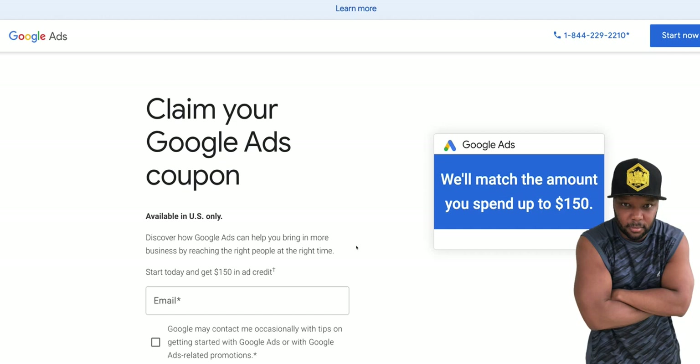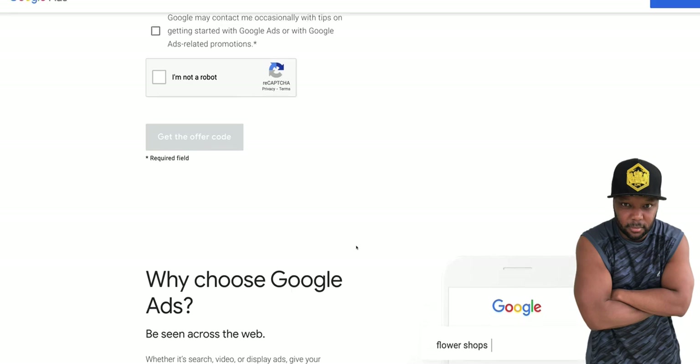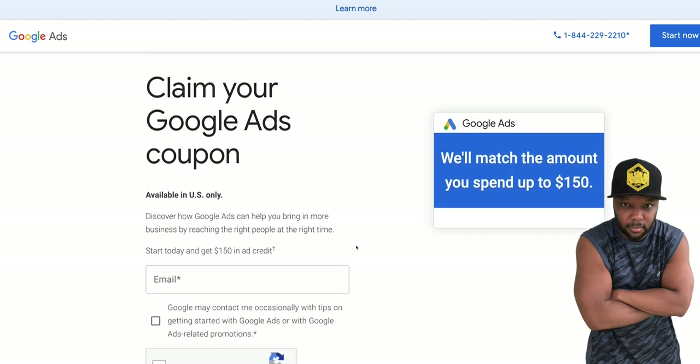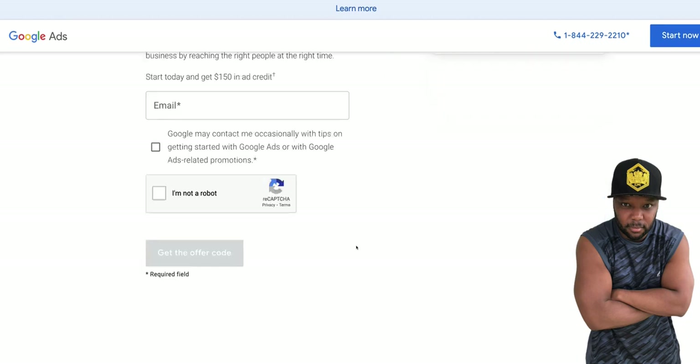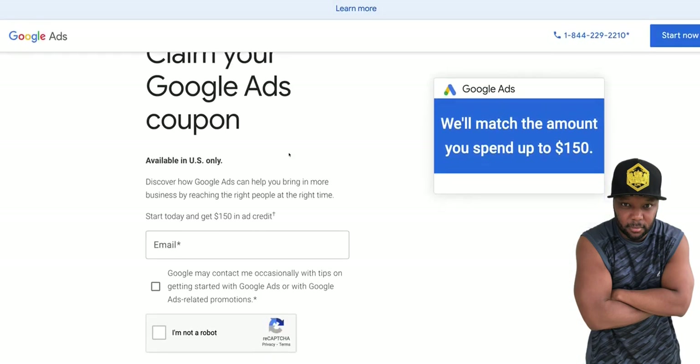If this is the most valuable free ad credit training you've had for free on YouTube, then share this — I need this to get out to the world because everybody is spending money and it's like a casino when you don't have a proven offer. What I'm saying is you shouldn't go out and spend money not knowing if your offer is going to convert. You can use these free ad credit tactics to test your offers. So we've got $150 in ad credits — let's keep going.